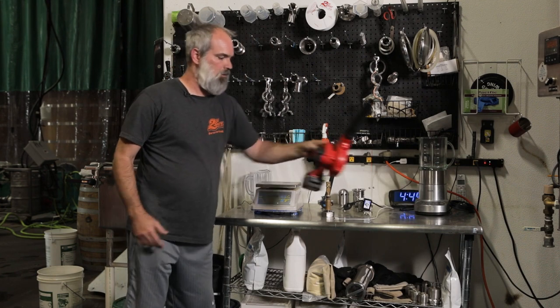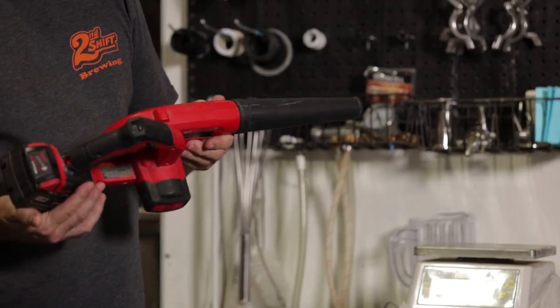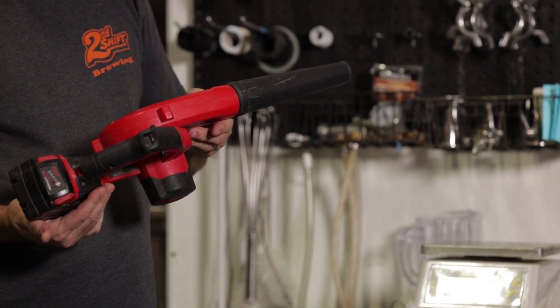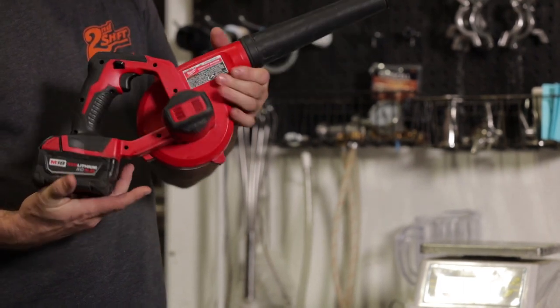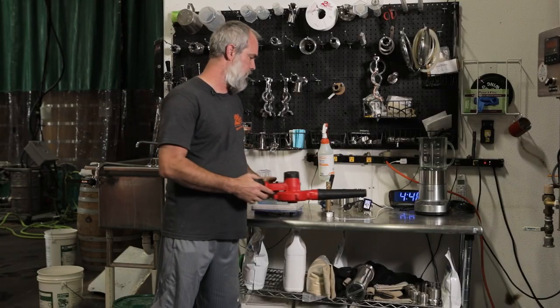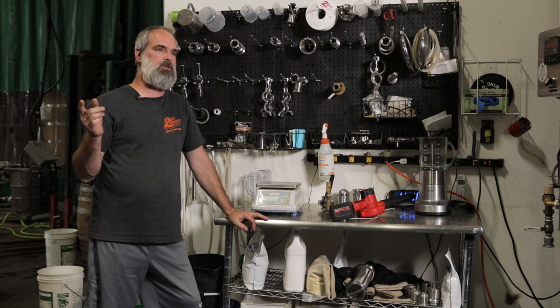This is probably the most indispensable tool that I discovered to have in the brewery, about two to three years ago — a little cordless blower, a leaf blower if you will.